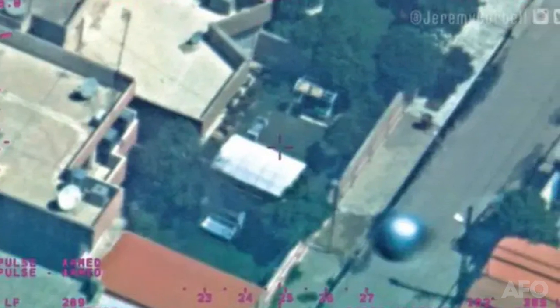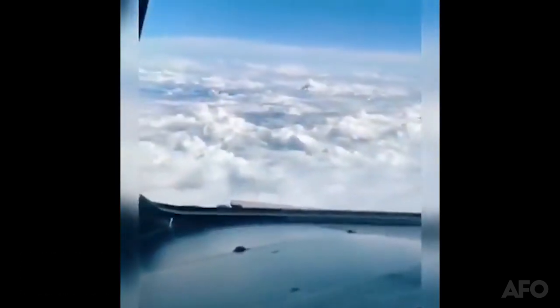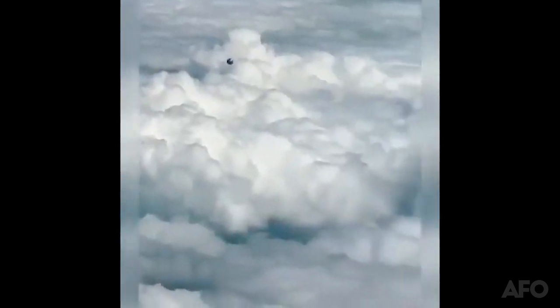A metallic sphere UFO was captured by a US spy plane over a conflict zone in Iraq. The object is similar in appearance to a UFO taken from the cockpit of a commercial plane. The quality of the recording makes it difficult to see in much detail, but it clearly has a metallic spherical shape comparable to the previous image.